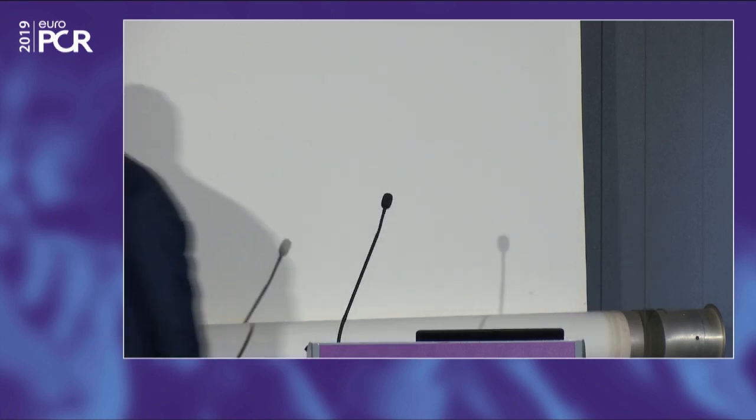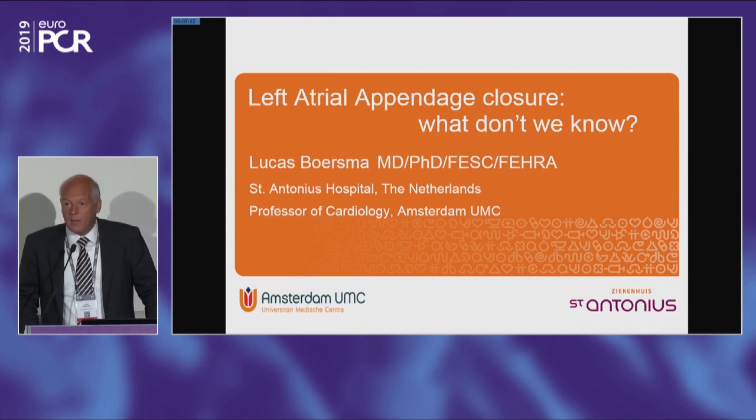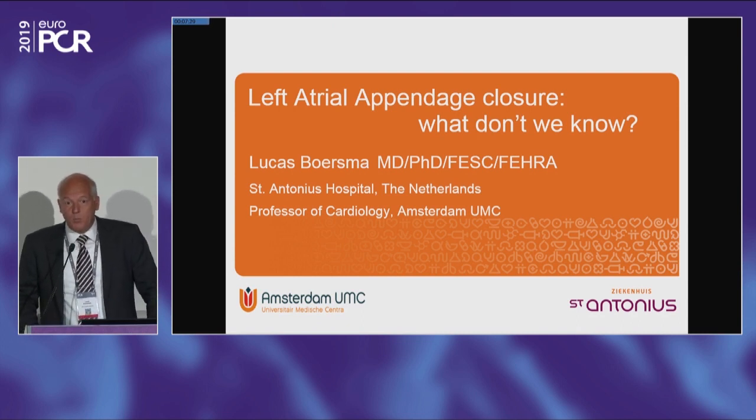I think that was an excellent start. We now turn to Lukas, who will speak on a critical review of current evidence for LA closure in patients with atrial fibrillation. Thank you, Martin. Ladies and gentlemen, it's a pleasure for me as an electrophysiologist to be here and discuss with you the evidence on left atrial appendage closure. I was specifically asked to be critical, so I will talk about what we know and also about things that we don't know, and where we probably need more answers.